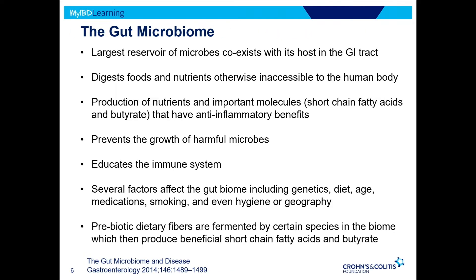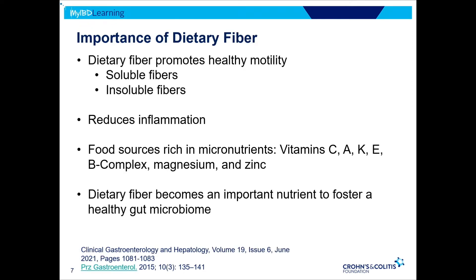I'll quickly gloss over this slide because we just learned so much from Dr. Kelly. But getting to the crux of the matter: the prebiotic benefit we get from dietary fibers is extremely important. They are fermented by certain species of the microbiota, which then produce beneficial compounds — short-chain fatty acids and butyrate — that are essential for the health of our gut cells, and beyond that metabolically as well.